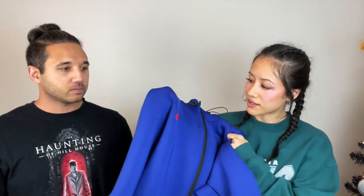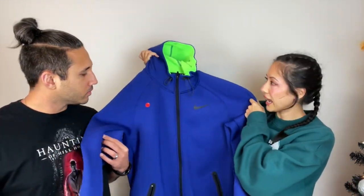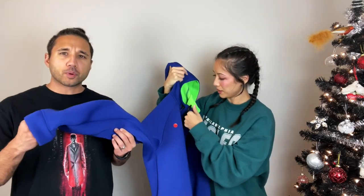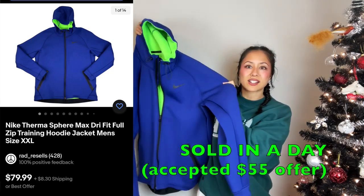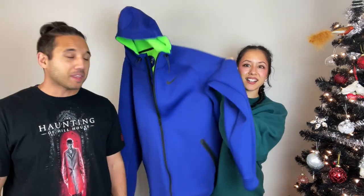So most of these — like 90% — are new with tags, but some were gently worn. This one was six dollars. It's a beautiful Nike — what is it, a Dry Fit? Therma-Fit. Super thick. Amazing quality on this one — it feels insane with the neon green on the inside. I think it really pops.